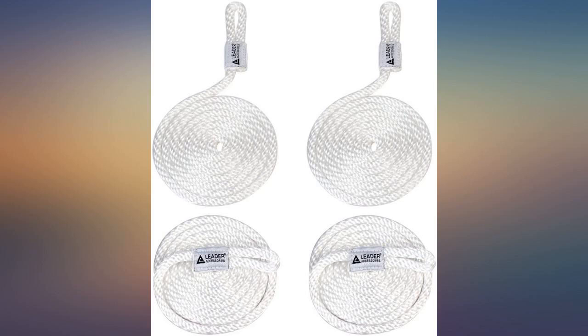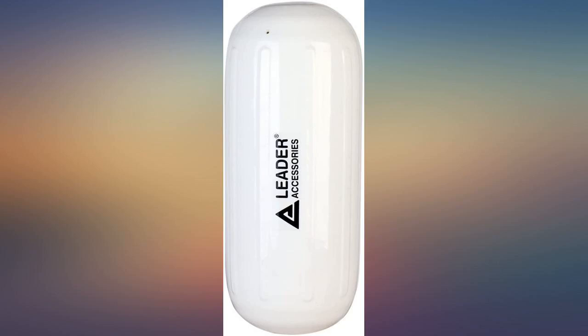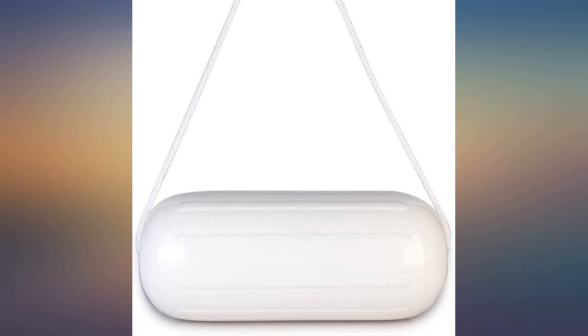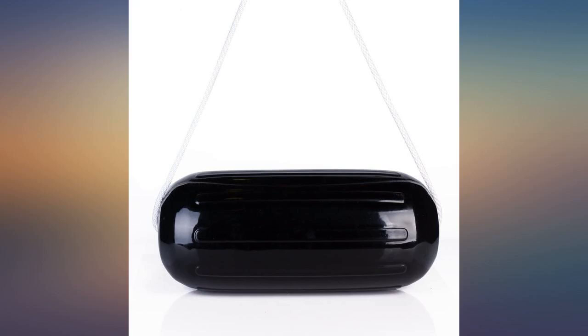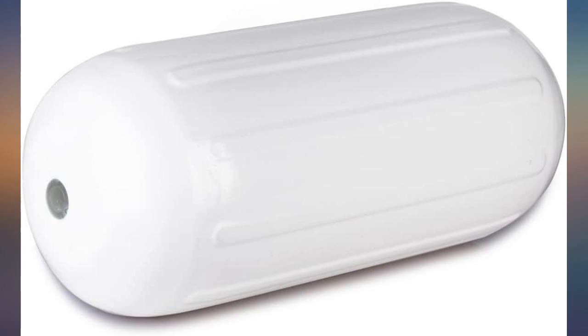Very happy with purchase. Everything as advertised. Seen about the same deal but the fenders were not nearly as thick or as nicely made. Had several people get purchase info intending to replace theirs. Given a cost of about $25 per fender, I wondered about the quality — there was no need to be concerned. They are of very high quality, thick plastic, and well finished. The lines have nicely finished eyelets that make them easy to use with the hole-through-middle feature.